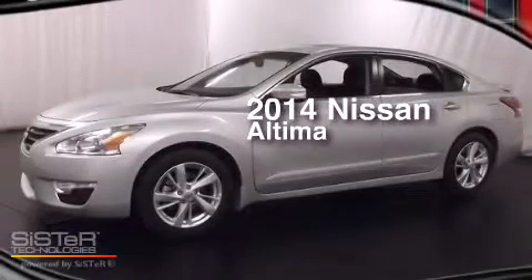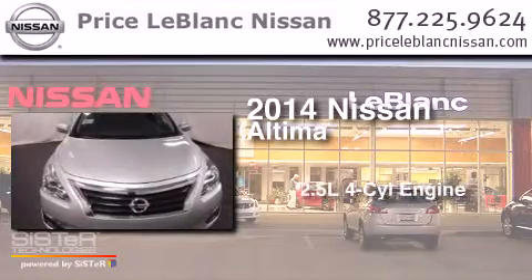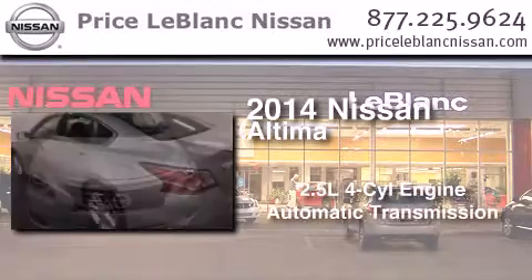This is a brand-new 2014 Nissan Altima. It features a 2.5-liter four-cylinder engine and an automatic transmission.